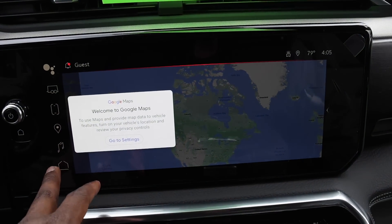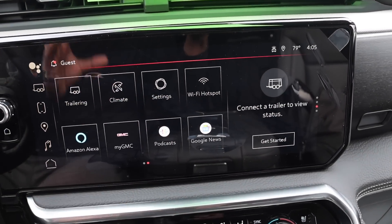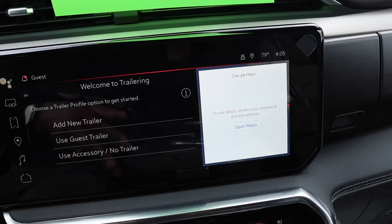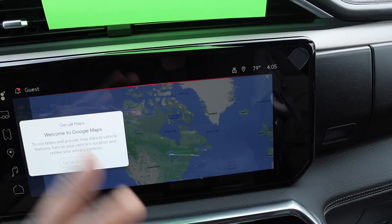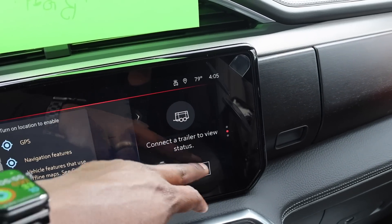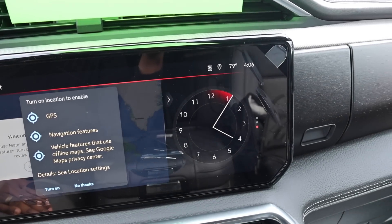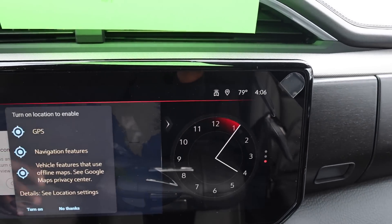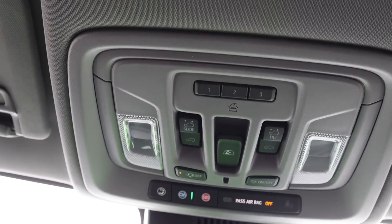I love the fact that you have split screen — so you can have trailering information on one side and other info on the other. There's an arrow to pick other things, including an analog clock. Temperature and time are displayed up top so you don't really need the clock widget if you don't want it.